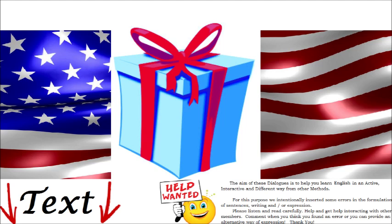A. Describe the present you want for your birthday. B. Conjugate the verb 'to give' at the present indicative. C. Read out loud the description made at point A.